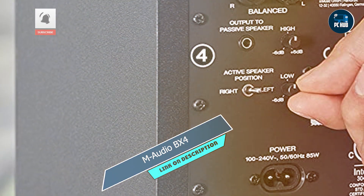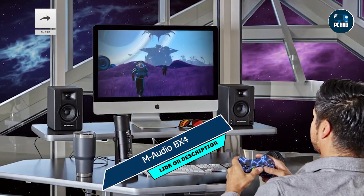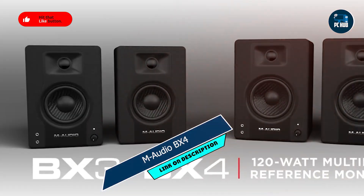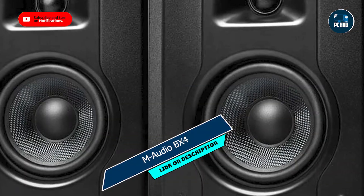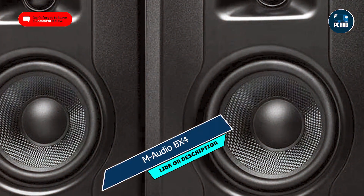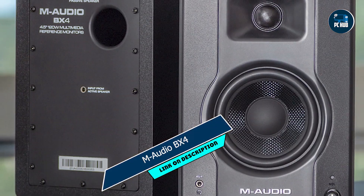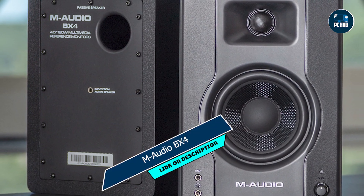And there you have it, folks — the top five 27-inch monitors that are guaranteed to take your viewing experience to the next level. Whether you're a professional or an enthusiast, there's a monitor on this list that's perfect for you. So why wait? Upgrade your setup today and see the difference for yourself. Thanks for watching, and happy monitoring!